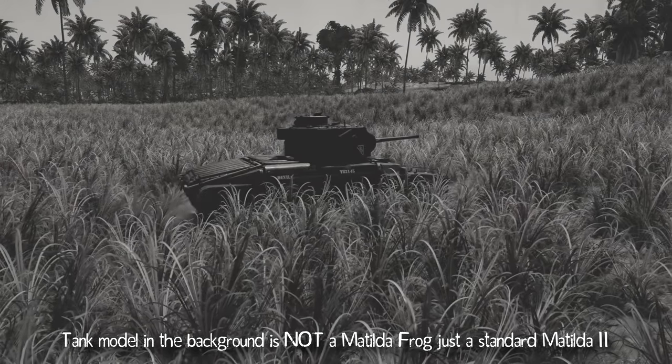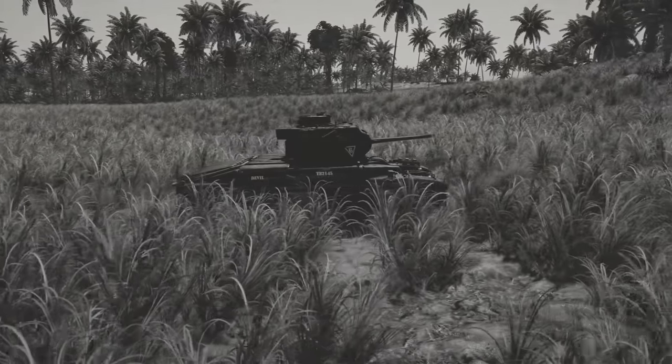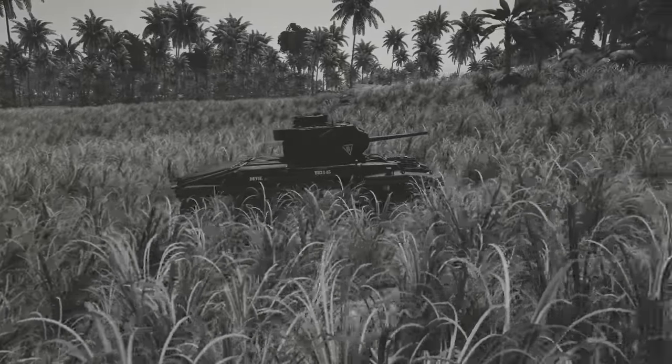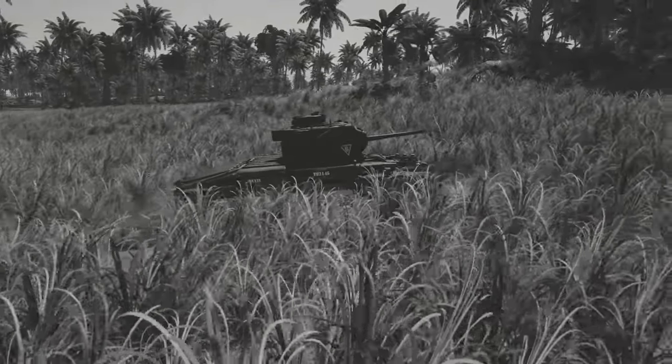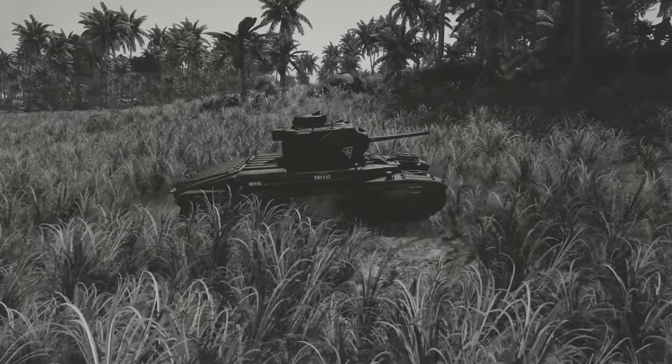The story of this frog does not begin as a tadpole in a pond, but rather it was born from the need for an upgrade in literal firepower for the Australian military. Like the British Crocodile which used the Churchill as a mount for a flamethrower, the Matilda Frog would give the Aussies an armored flame projector.